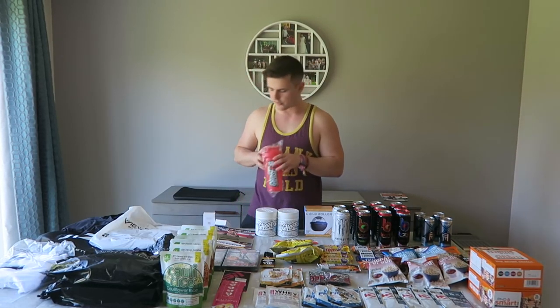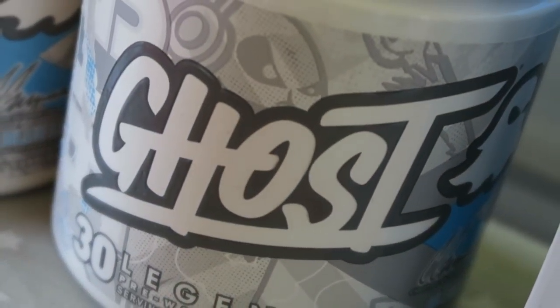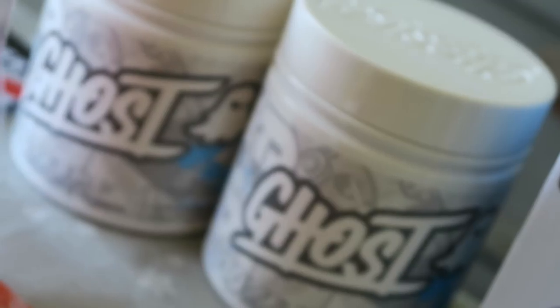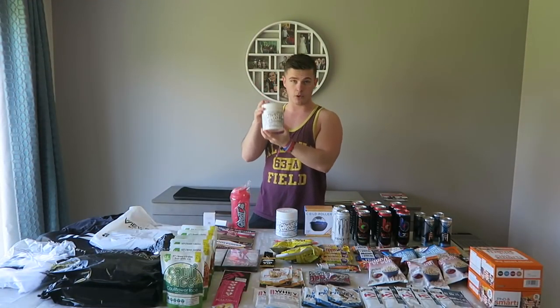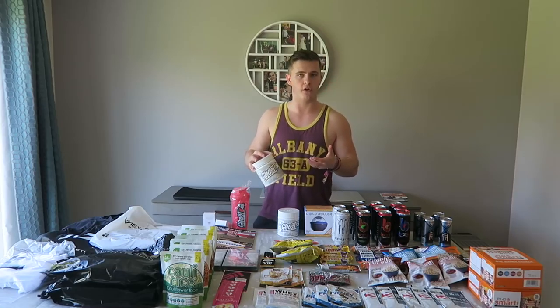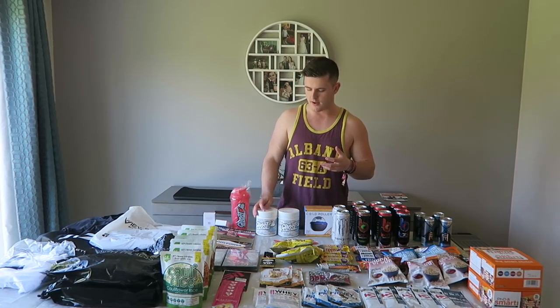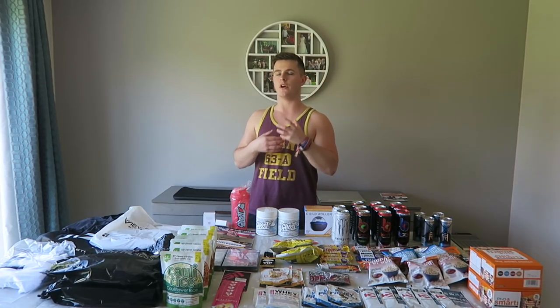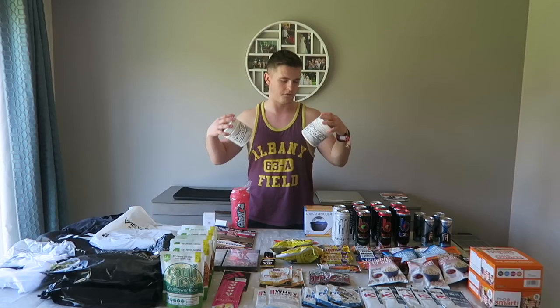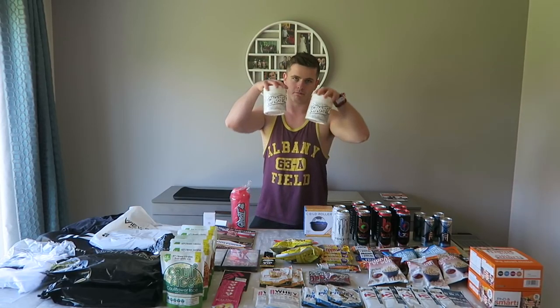Moving on to Ghost Lifestyle — one of the biggest brands with the biggest queues all weekend. We got two tubs of Christian Guzman's limited edition blue lime flavour pre-workout. I'm a massive fan of pre-workout and my philosophy is if you can afford it and it's not too expensive, then why not? And I love Christian Guzman so I had to.